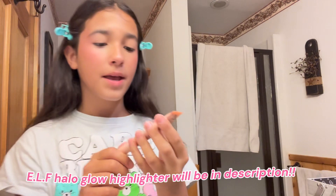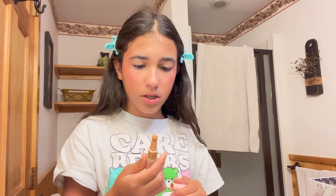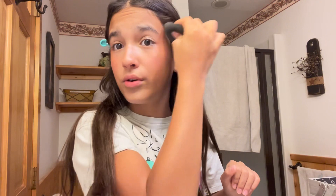No haters please — I know the blush looks crazy, but trust me it looks really good on stage. Anything for that good performance! Next I'm gonna be using this elf halo glow highlighter — I will leave this in my description. This stuff is so good, I use it every time I'm going somewhere fancy or even just to school. I put so much on — you just dot it around your face, that's how I do it.